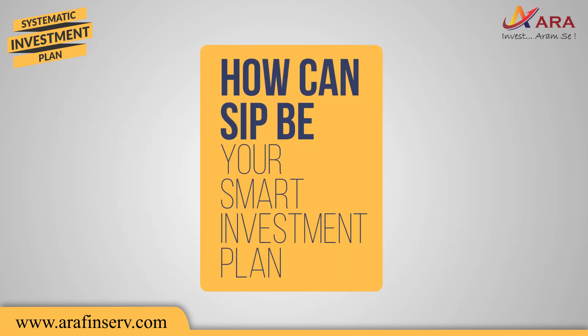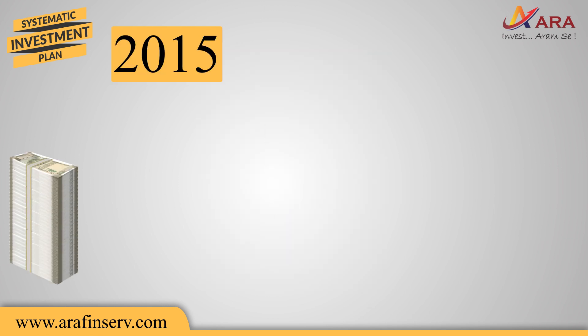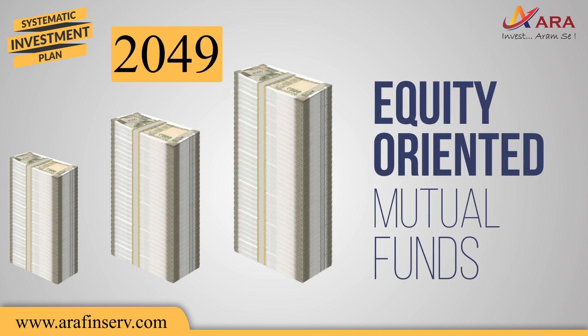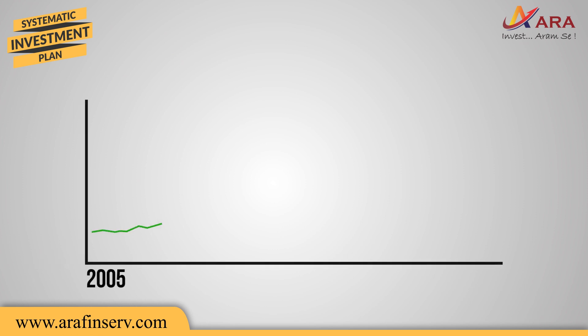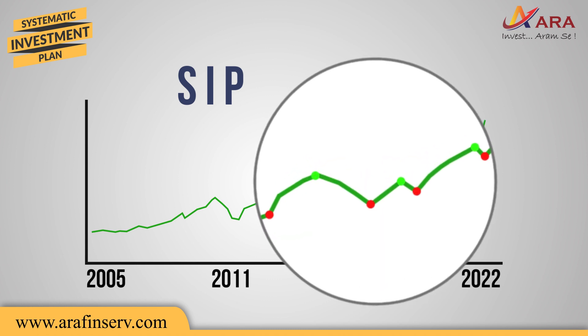How can SIP be your smart investment plan? SIP works wonders in the long term, particularly when you are investing in equity-oriented mutual funds. As equity markets are volatile, SIP aims to benefit from the market volatility by way of rupee cost averaging over the long term.